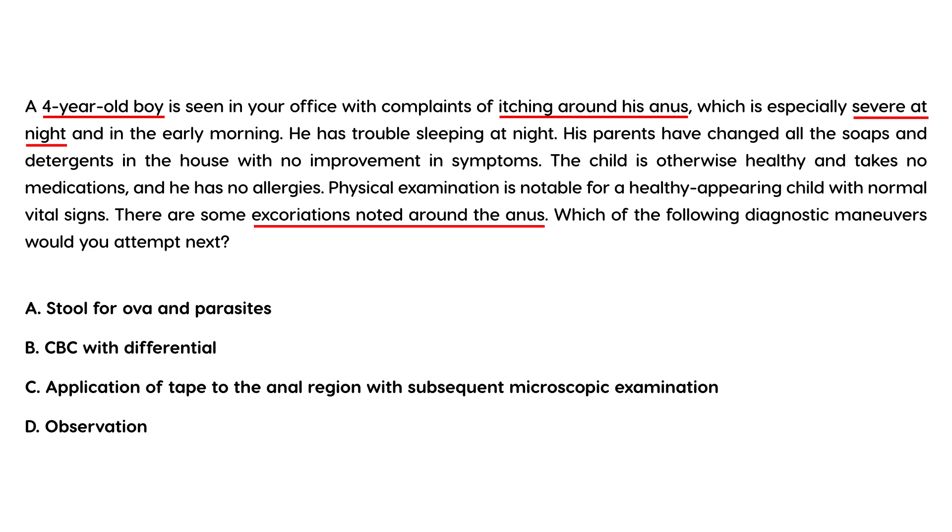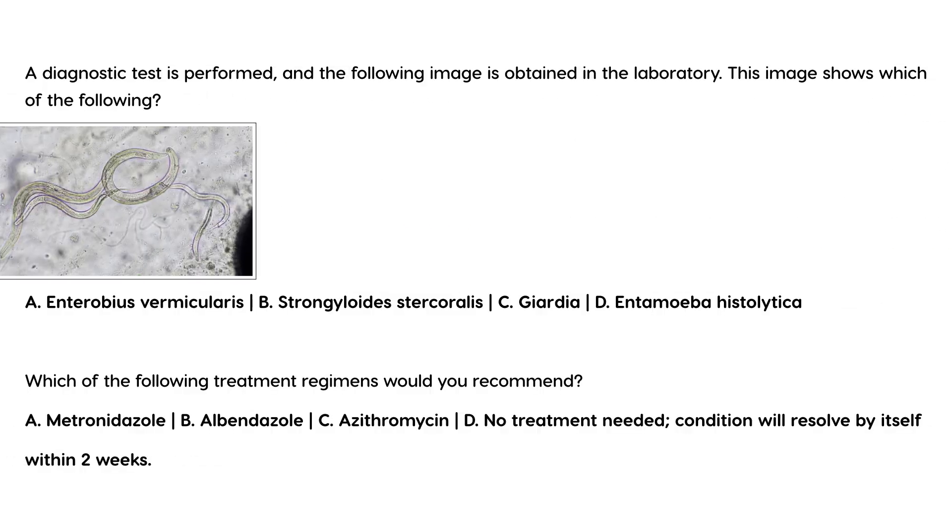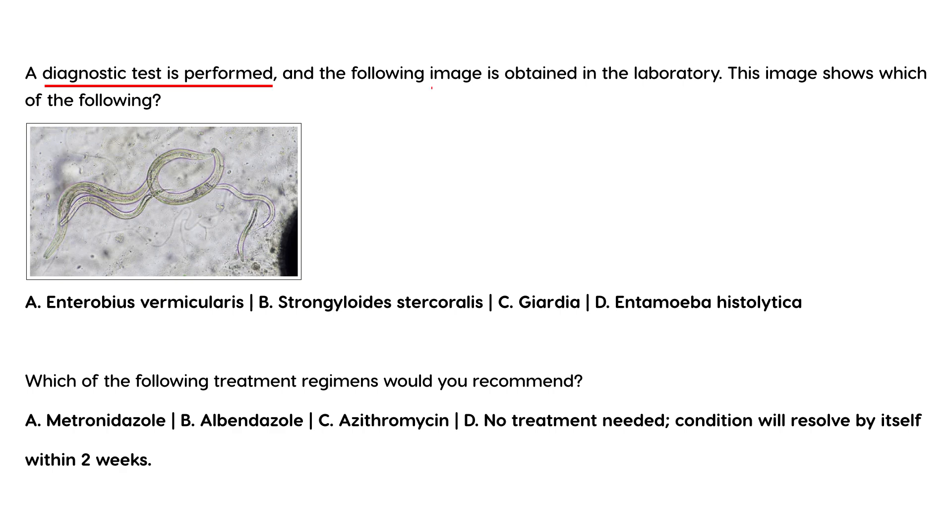Again, the same kind of question, and the answer is the same. You have to put the tape on the anal region and then look at it under a microscope. So the diagnostic test is performed and the following image is obtained. The image shows which of the following? Well, this is just asking the name of the pinworm, and it's Enterobius vermicularis.